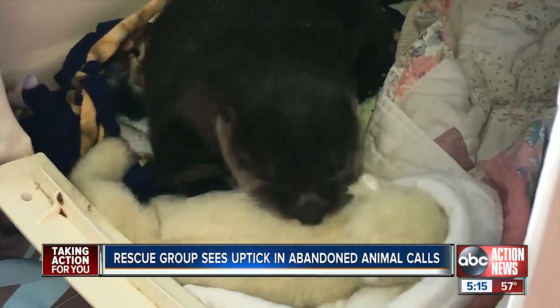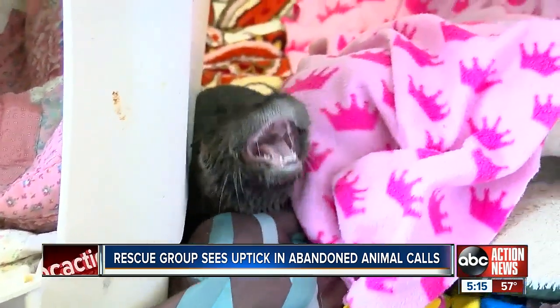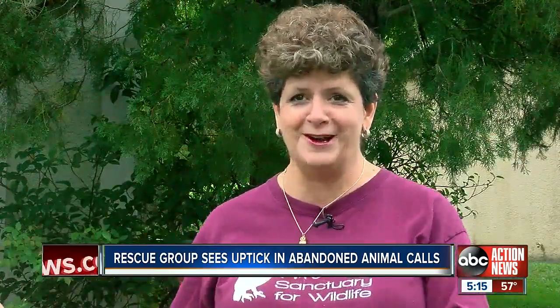Chris Porter says though they're extremely cute, otters — even babies — can be vicious. I would rather pick up a baby bobcat than go pick up a baby otter.